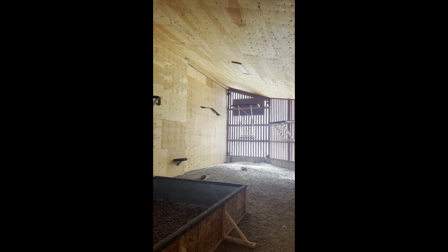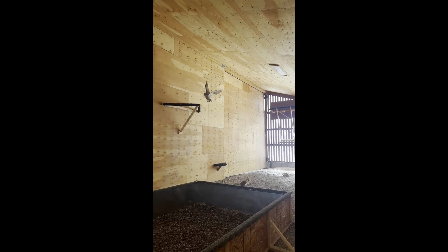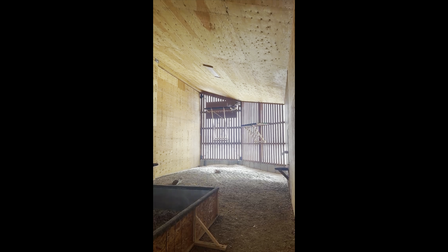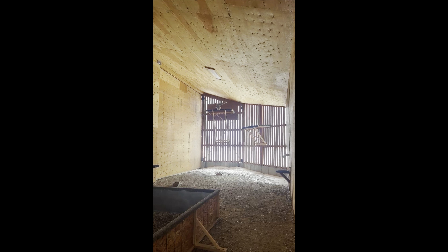Next is great horned owl 1-6 and this is the bird that suffered major head and eye trauma when she came in. She'll never be able to see out of her right eye, however she can fly really well and as long as she is passing her live prey tests, she'll still be eligible for release.